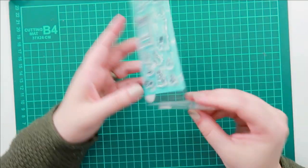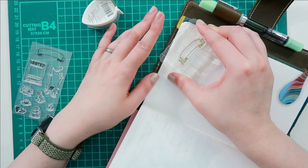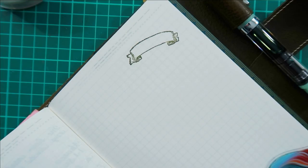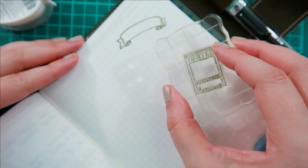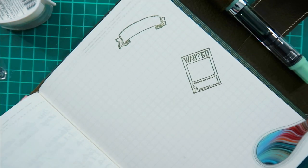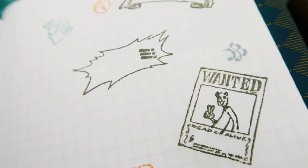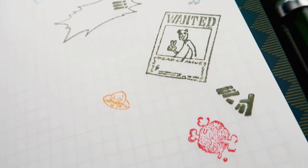Next up are the clear stamps. I lost some footage of stamping all of these down, and I'm sorry — I just didn't go back to re-film it. This is a little collection of different things pulled from the show and manga, like a wanted poster or the straw hat that Luffy wears. Just fun little things I know I'm going to have so much fun decorating my planner with.